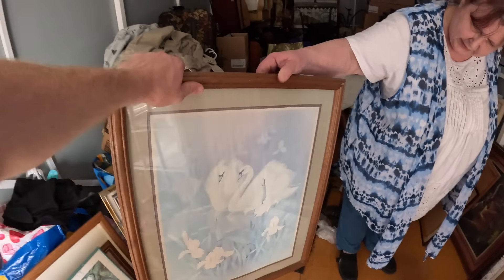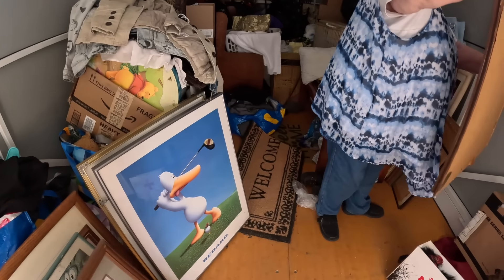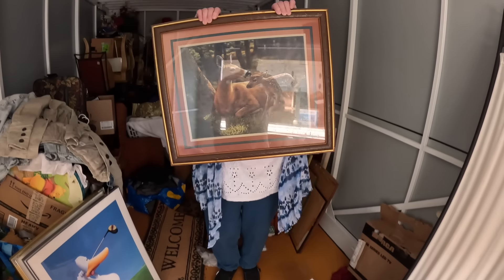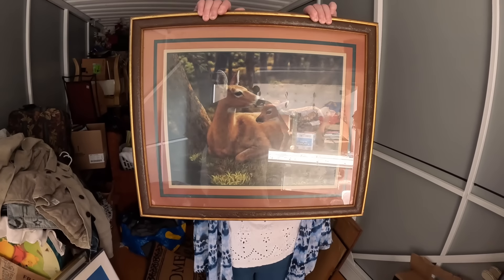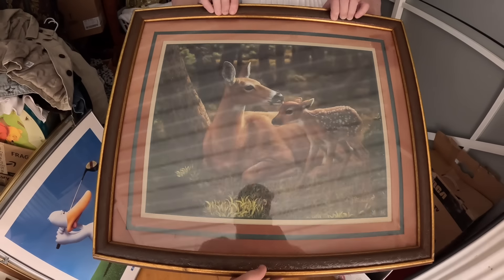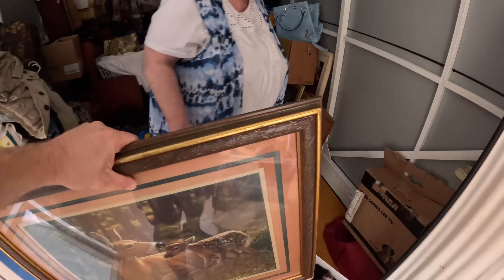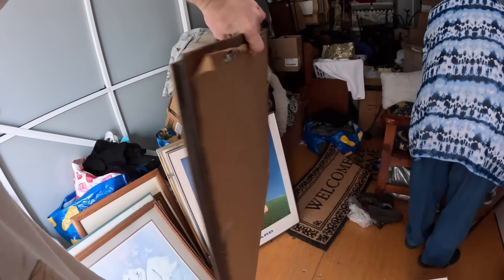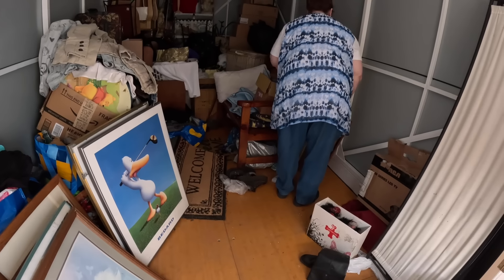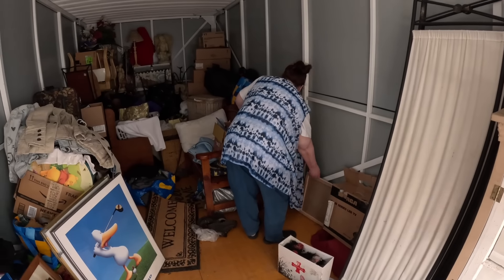This one has an older look to it. Bambi — pull that one up. That's probably the best one yet. Oh, the reflection — can you guys see it? It's like a 3D frame. The frame's wood — it's an old, old frame.